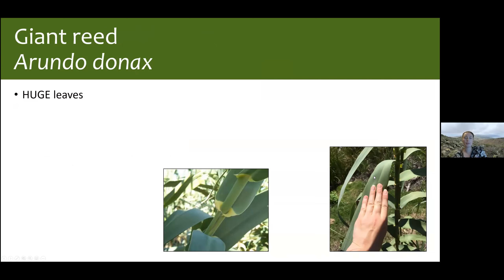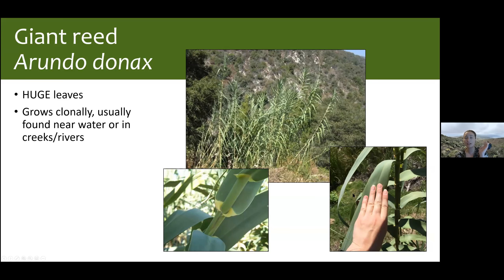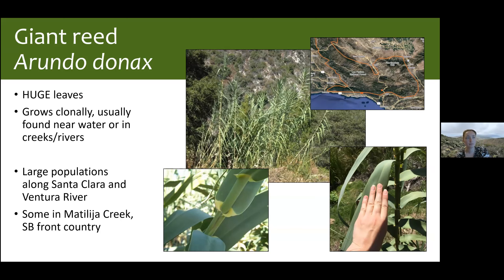Our second to last grass is Arundo, or Giant Reed — the name says it all. It's truly giant; the leaves are like the width of your whole hand. It can look like giant corn stalks growing in the middle of a river. It grows clonally — if just a piece of the root washes downstream, it'll establish somewhere else. It's found near water in creeks and rivers, with large populations along the Santa Clara and Ventura Rivers, some in Matilija Creek, and also at the top of Hot Springs Trail in Santa Barbara and possibly Cold Springs as well.